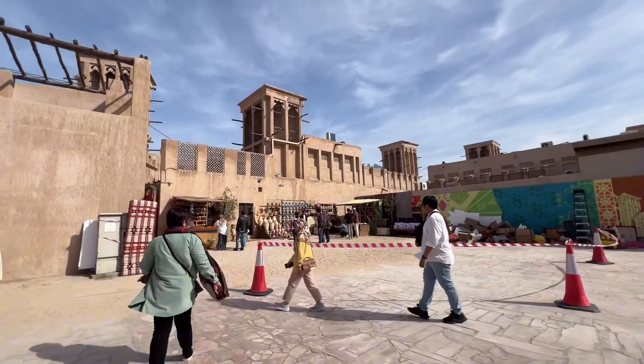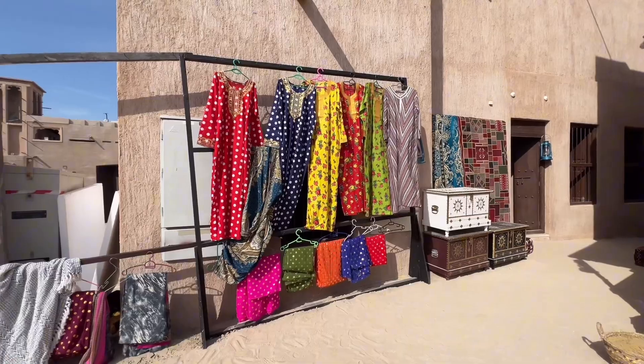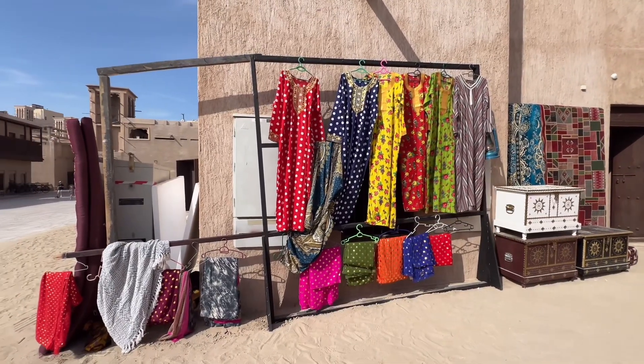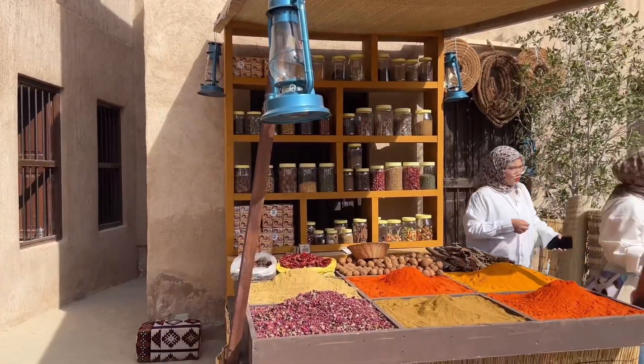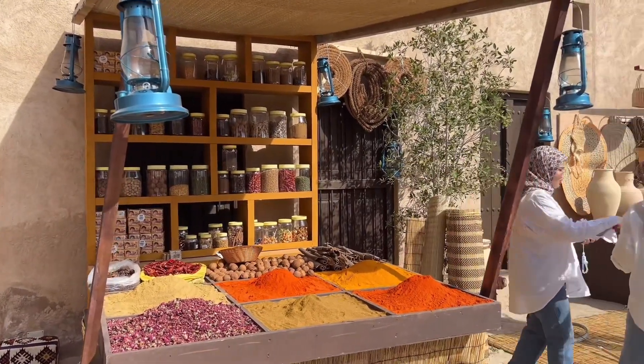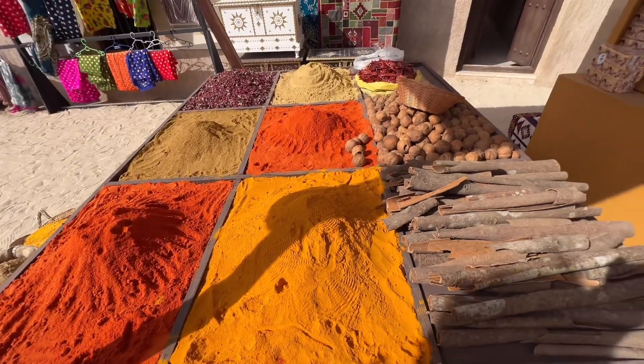We are now in what they call a public square, and in this particular area there's a captivating art installation that replicates a bustling Emirati bazaar. It features shops selling traditional Emirati dresses, spices, and various products that reflect the rich cultural heritage of the Emiratis.